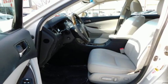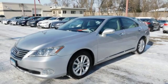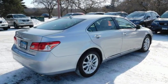AM-FM satellite radio, power tilting steering column, front wheel drive, auto dimming rear view mirror, and automatic transmission.